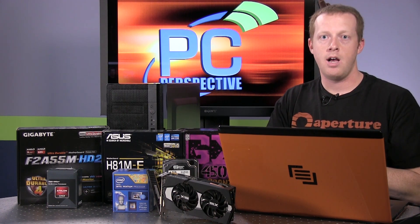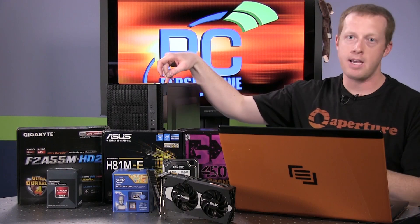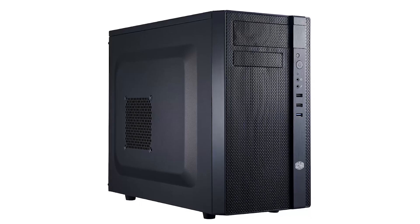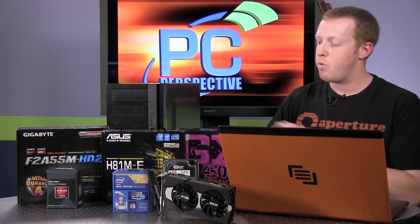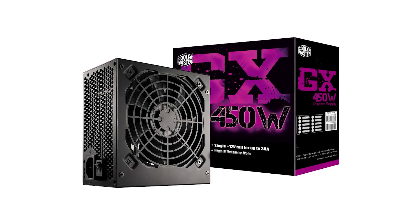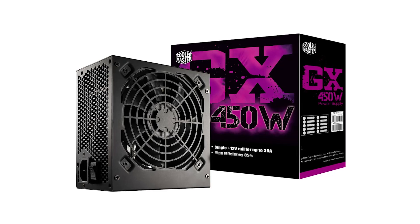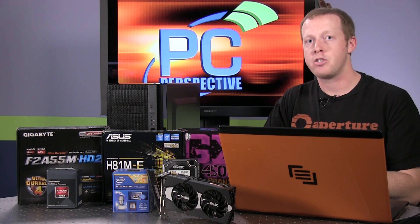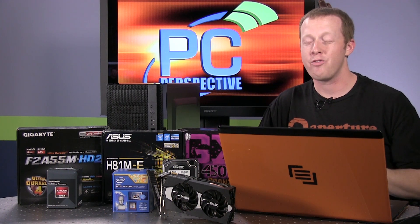Common components include, starting with our case, the Cooler Master N200 — it's a Micro ATX case that will run you $55 to $56. It actually has really good aesthetics for a $50 case. We also have a Cooler Master GX 450W power supply. This is $50. It's not the least expensive power supply we've found, but this is the one component we highly recommend you don't skimp on. Buy a cheap power supply, and if it dies, chances of it taking other components with it are fairly high.